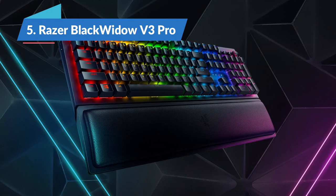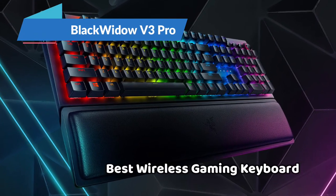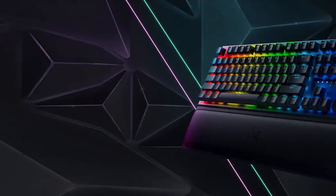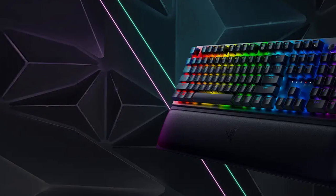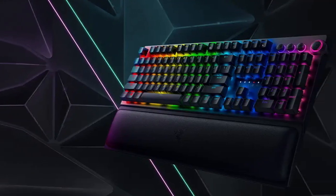Starting our list of reviews with the Razer BlackWidow V3 Pro, the best wireless gaming keyboard in 2022. If you want the same experience as your typical full-sized mechanical gaming keyboard but without wires, the Razer BlackWidow V3 Pro is the best wireless gaming keyboard we've tested.